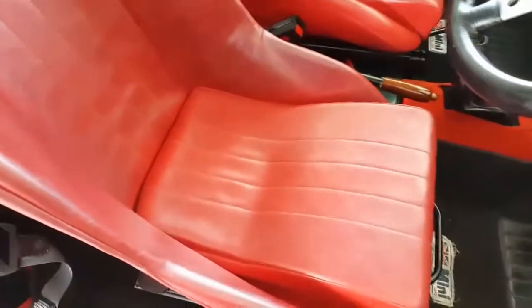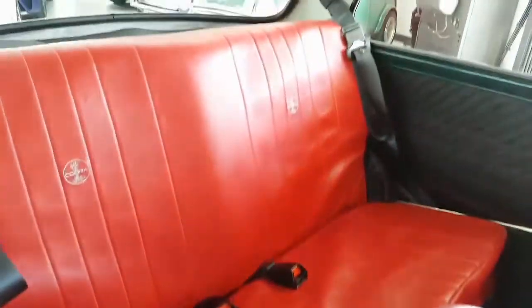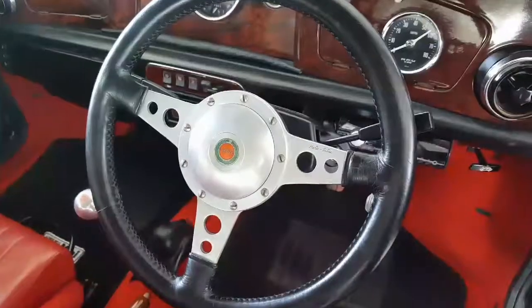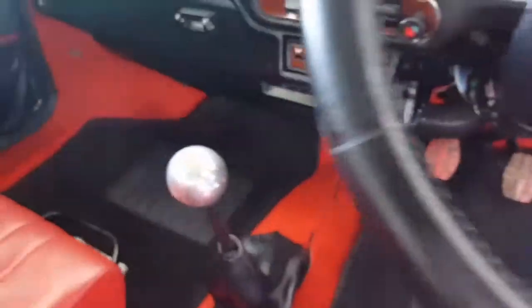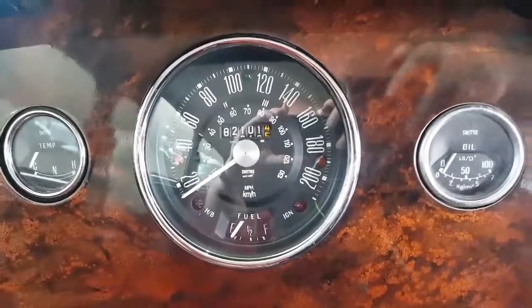The interior features beautiful red Cobra Classic bucket seats, with the rear seats trimmed to match. It has the aluminium door accessory kit fitted, along with a lovely leather-rimmed Moto-Lita steering wheel and matching gear knob.